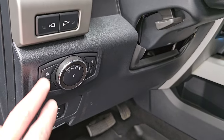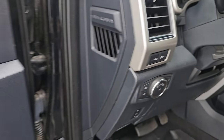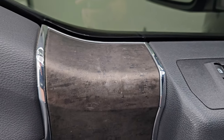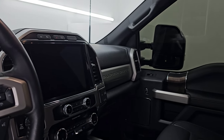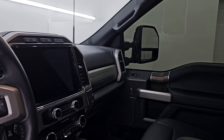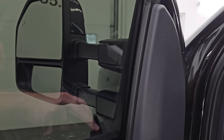You get power pedals, auto headlamps, fog lights, tilt telescopic steering wheel, LED side lights on the mirrors, power windows, locks and mirrors, memory driver's seat, and a wood grain trim design. These mirrors do power fold in — I always like showing both sides so you know both are working properly — and they power telescope out and in.